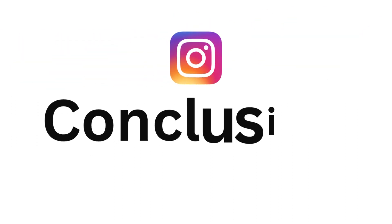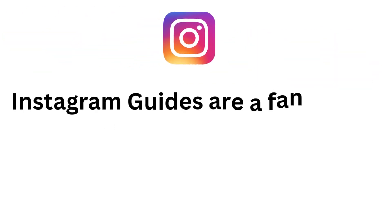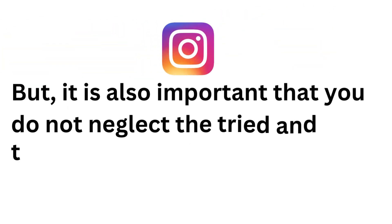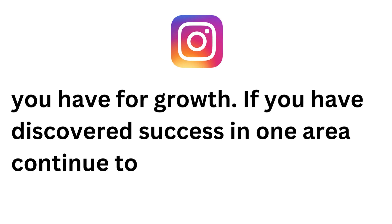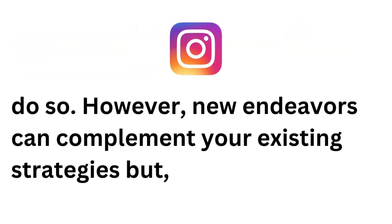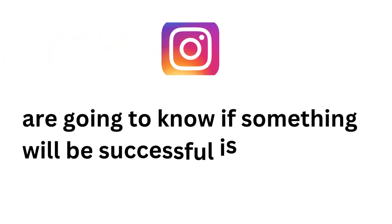Overall, Instagram guides bring many new opportunities for growth. Instagram guides are a fantastic way to help you grow your audience. But it is also important that you do not neglect the tried and tested methods you have for growth. If you have discovered success in one area, continue to do so. However, new endeavors can complement your existing strategies but, at least initially, should not overshadow them.